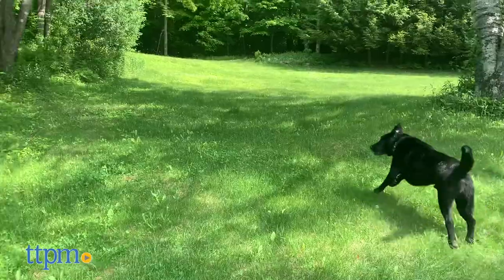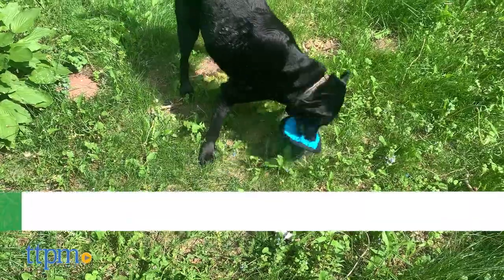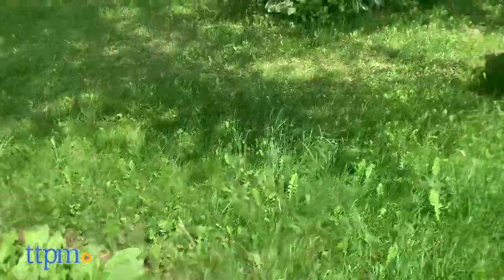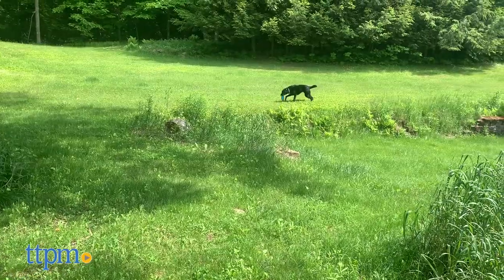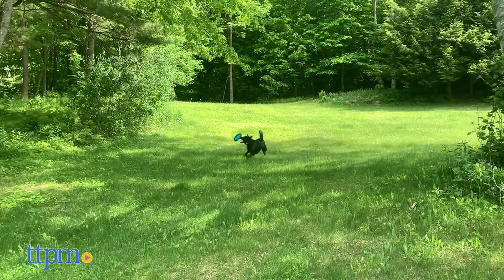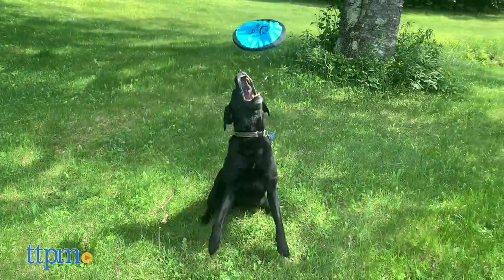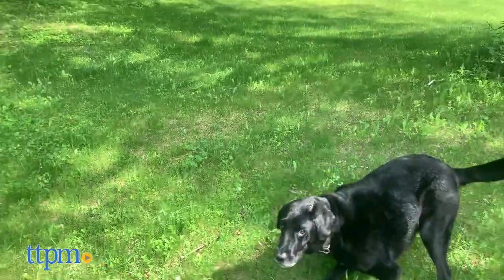Send your dog running or swimming after Hyper Pet's Flippy Flopper during a game of fetch. This floppy disk floats in water, so no worries if it happens to fly into the ocean. It's easy to throw and goes long distances to give your dog a good workout. It's made from soft rubber and nylon that's safe for dogs to chew on, with ribbed edges that are easy for them to grip. It's also lightweight and easy to pack along with you wherever you go.